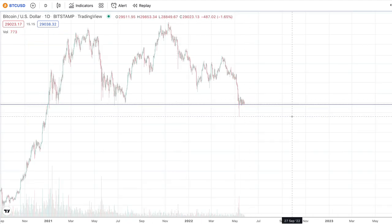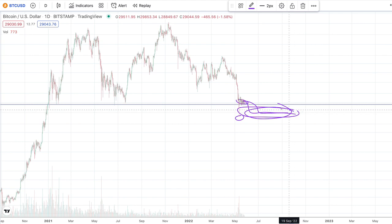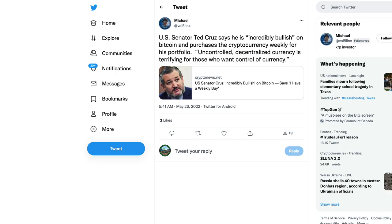For Bitcoin, I think the summer is going to be fairly dull. This is kind of the absolute bottom — we touched down there, tested that level, and now we're hovering around here. I wouldn't be surprised if we did go back down, hopefully hold this level, accumulate into the fall, and then blast off — not just for Bitcoin but for all other altcoins.